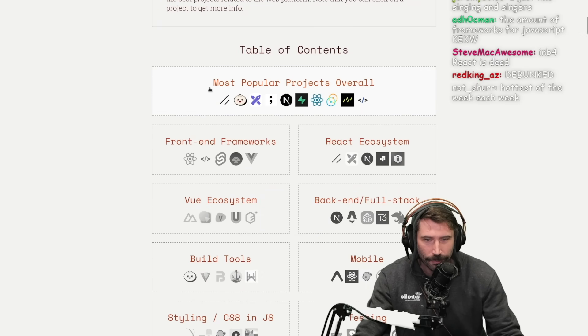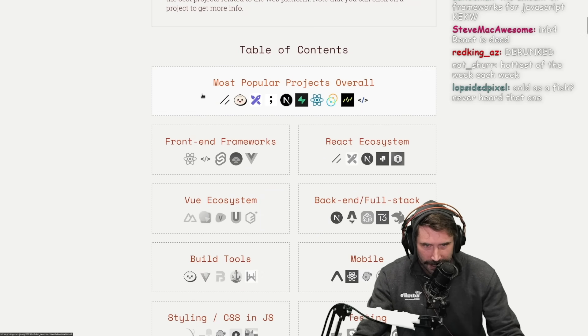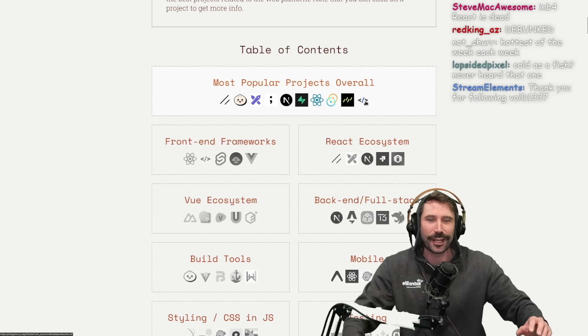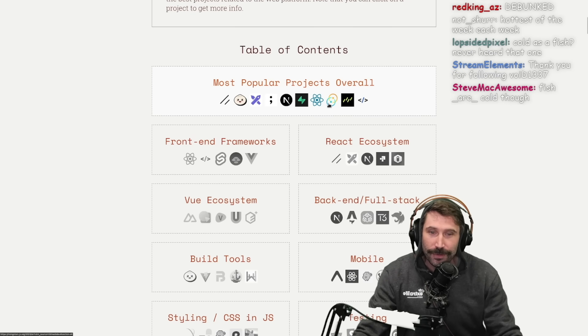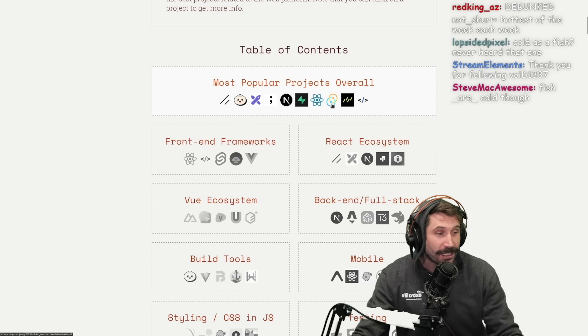Most popular overall projects — HTMX is mentioned, let's go! Drizzle is over here too. Let's just go all the way down and start looking at them one at a time.